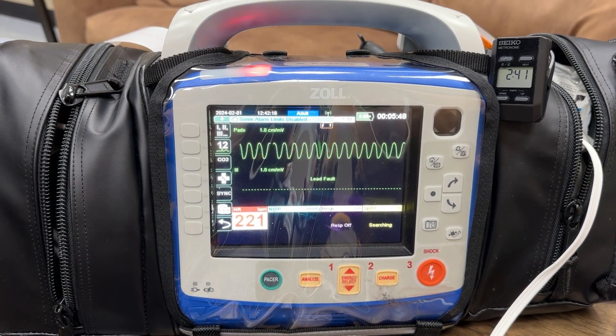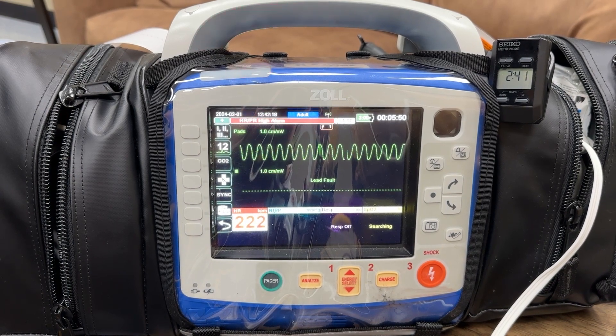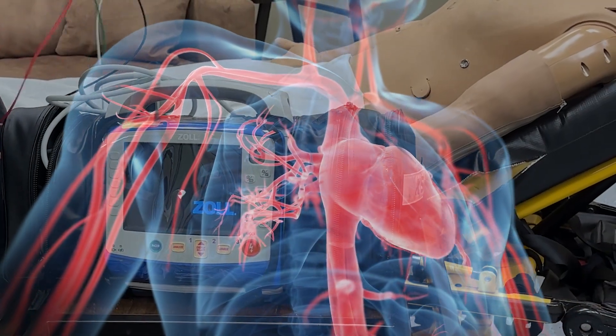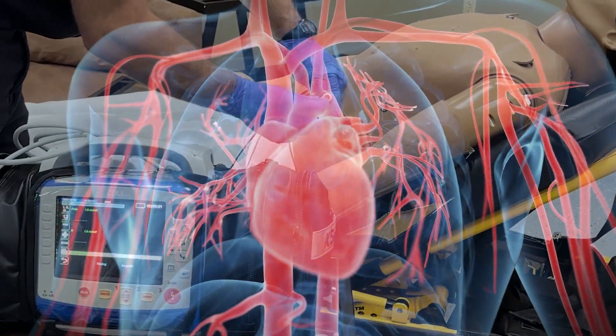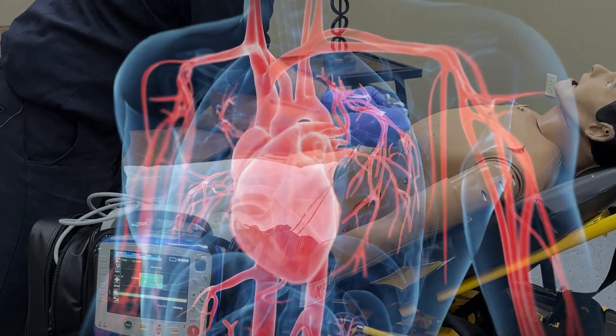So today we'll just demonstrate the electrocardiogram. The heart has electrical pulses that move through it, and this should pick up the wavelengths and be able to help the paramedic decide if it's an organized and healthy rhythm or not.